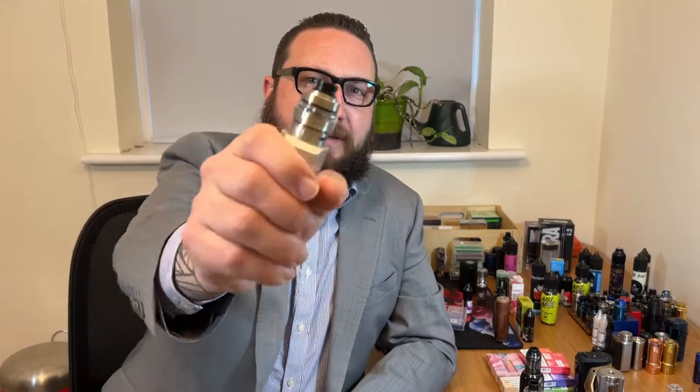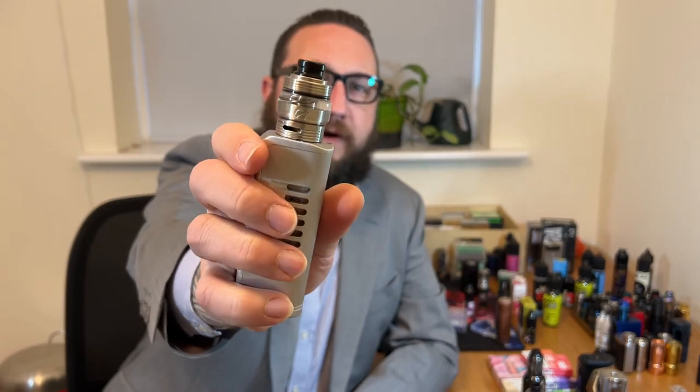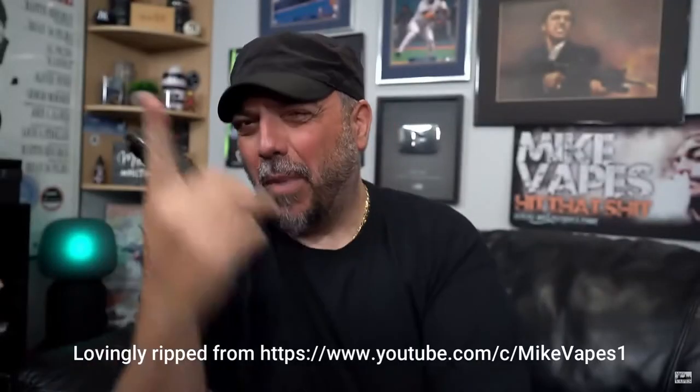The Eclipse RTA from Yacht Vapes and Mike Vapes, the famous reviewer. I had high hopes for this, because in terms of its technical structure — being a very, very condensed chamber, being specifically designed as a little single coil banger, and being designed by Mike Vapes, who really knows what he's talking about — I had high hopes.